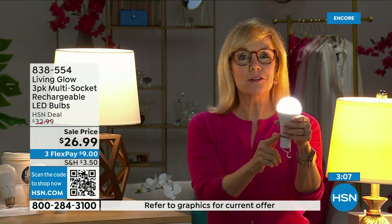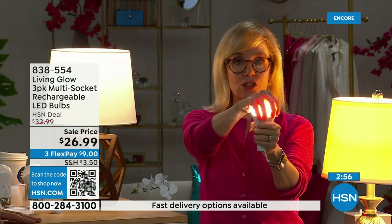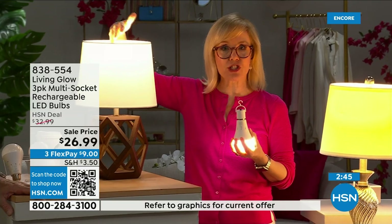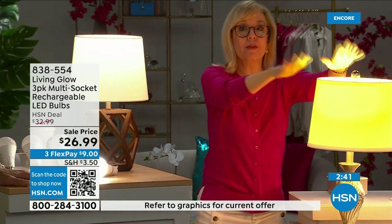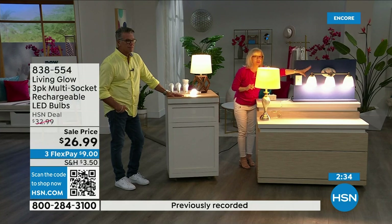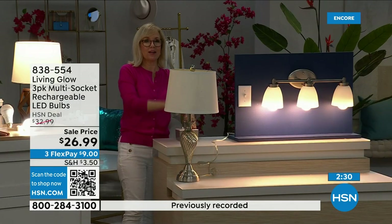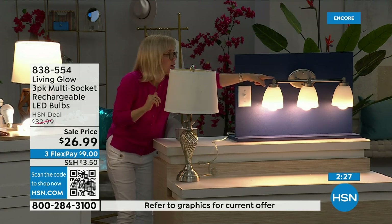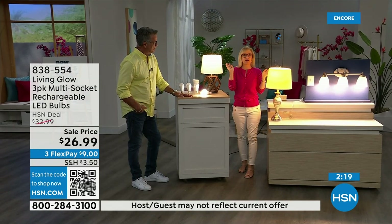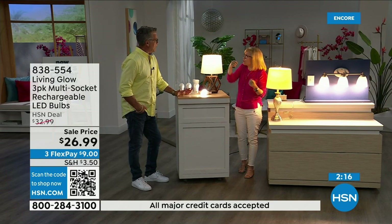You're never going to have to buy a bulb again. The cost is about a dollar a year per bulb — think about that, your energy bill is going to go down. They're LED so they're cool to the touch and shatterproof, so you can put them near drapes — they won't get hot. When you lose power you have light for six hours. Power goes out — one, two, three — the lamp goes out, all the lights in your house go dark, but the Living Glow comes on. And if it's 3am and you're sleeping, the lights don't automatically come on — they have to be on first.